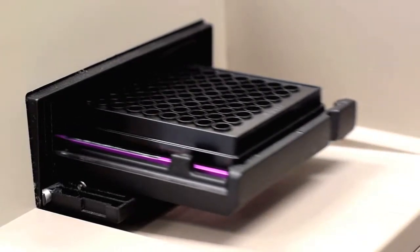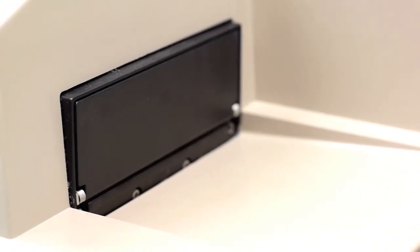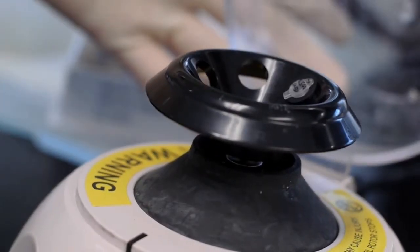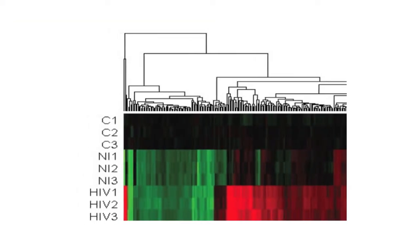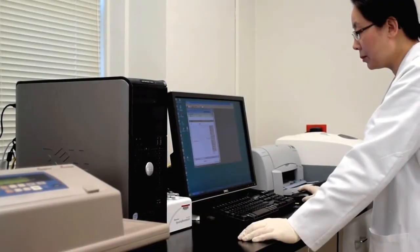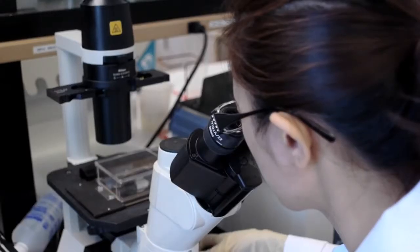We use diverse techniques for this study, including molecular biology techniques, genetic array and protein macro array technology. We also use protein chemistry and immunofluorescence techniques.